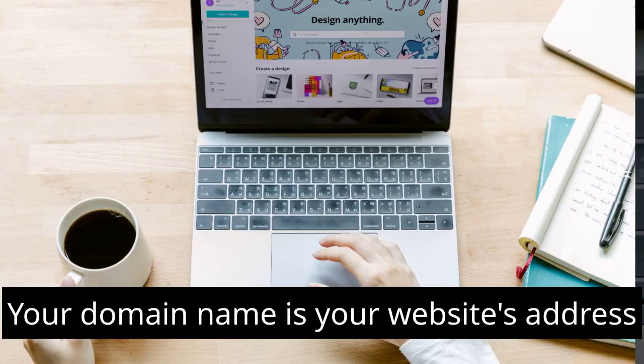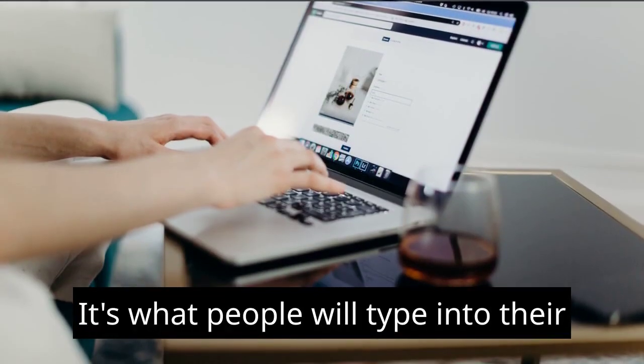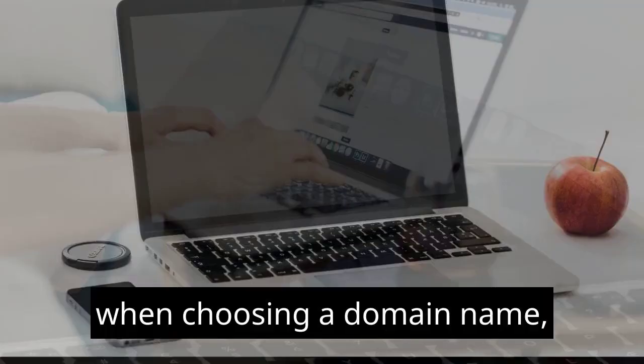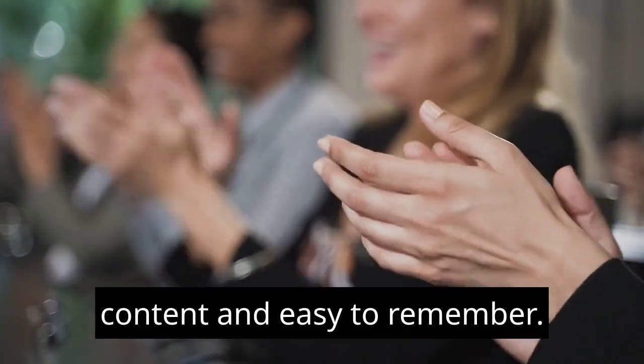Choose a domain name. Your domain name is your website's address on the internet — it's what people will type into their browser to visit your site. When choosing a domain name, make sure it's relevant to your website's content and easy to remember.